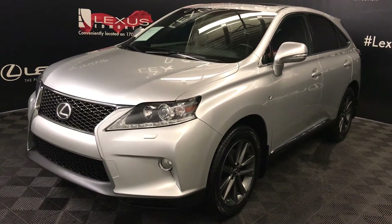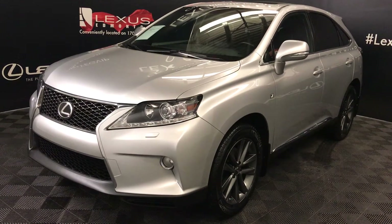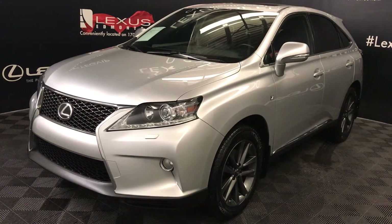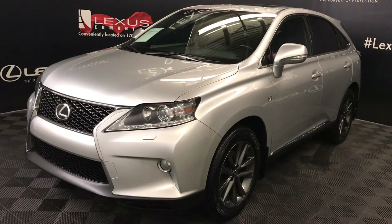We're looking at a pre-owned 2013 Lexus RX 350. It's the F-Sport package, so you get an 8-speed automatic transmission, 3.5-litre six-cylinder engine, all-wheel drive, silver exterior, black leather, four-door, five-passenger.